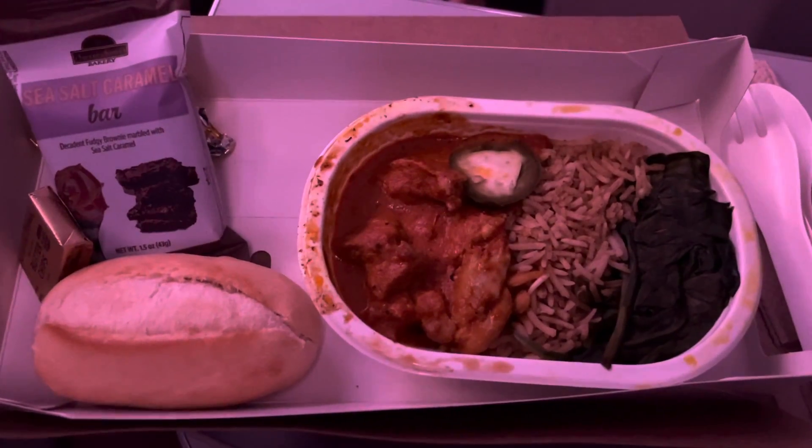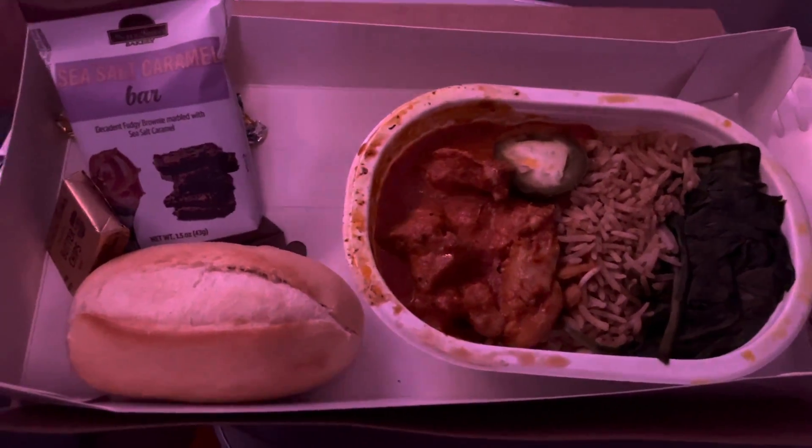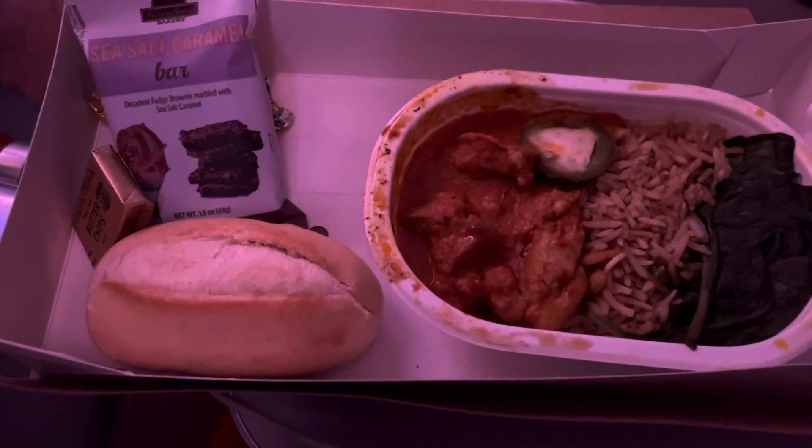It's dinner time! I've gone for the chicken curry, which comes with rice and spinach. There's a bread roll, some butter, and a sea salt caramel bar. Definitely don't get nearly as much food as we used to — used to have a starter salad and a proper dessert rather than just a bar. The curry does smell good though. It's nice actually — quite fragrant, just a little bit of spice.